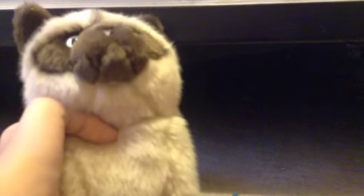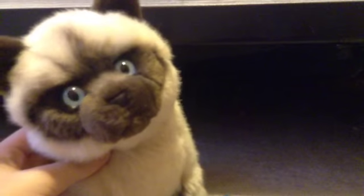Hey guys, this is Shadow Blaze with Dylan, the signature Siamese cat, and I got a new Webkinz yesterday, but it was too late to show you guys, so yeah.